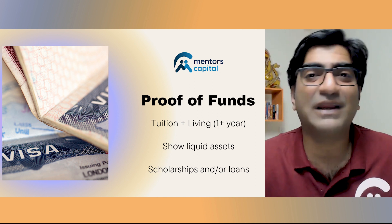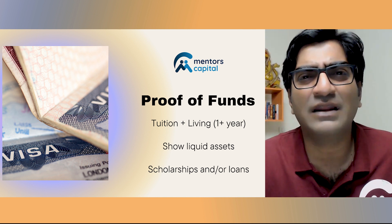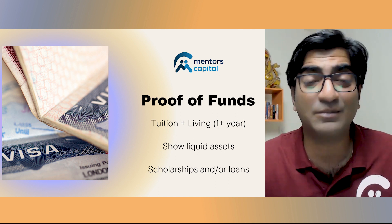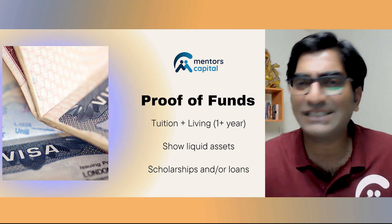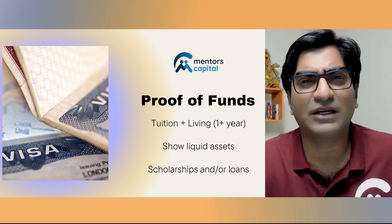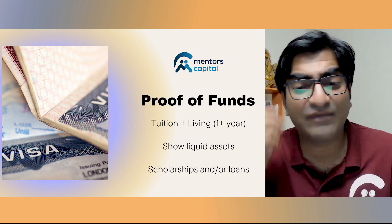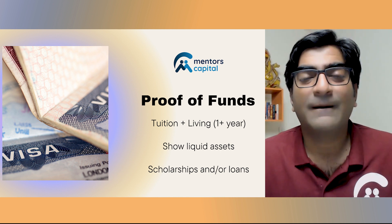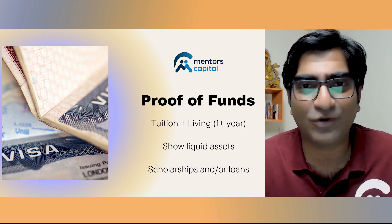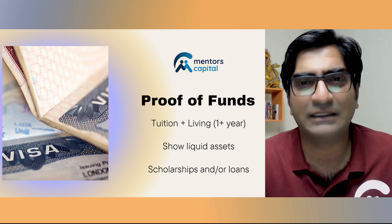The preference is always to show adequate funding in the form of liquid assets. Most people get confused thinking they need to show liquid assets covering their entire duration of study. If you're studying a four-year program and the total cost including living expenses works out to about one and a half crores, that doesn't mean you need to show all of that in entirely liquid assets. The visa officer will assess whether you are prepared for the next year or so — do you have those funds in a liquid form in your bank account or related financial accounts?